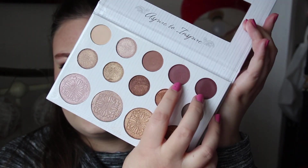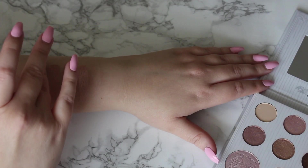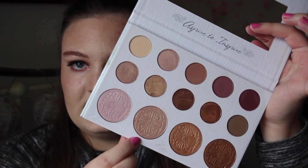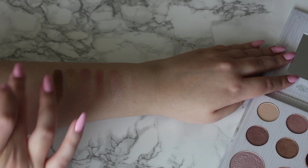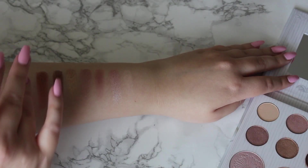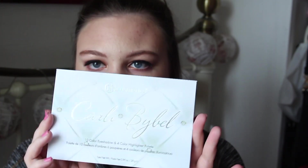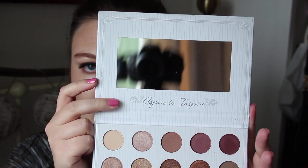I specifically love these two plum matte shades because I don't have other shades like that, and I use them all the time. These are really long lasting eyeshadows and last pretty much all day. So do the highlighters — I really love these two lighter highlighters mostly, though the two darker ones might work as eyeshadows, which I want to try. I really like the packaging as well — it looks kind of quilted, has a mirror, and has 'aspire to inspire' written in really pretty writing.